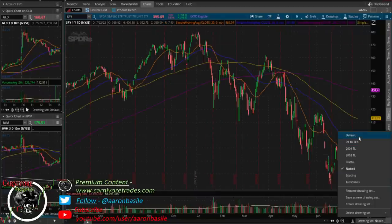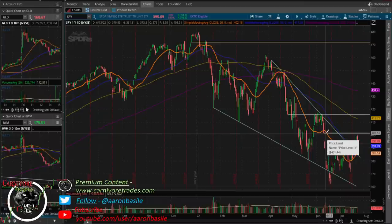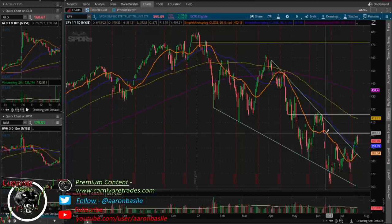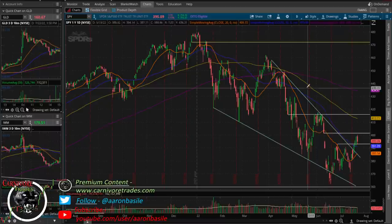On the SPY daily you can see we basically went up into that gap fill — we did pierce the round number of 400, with the high on Friday at 400.18. There will be a little more resistance into this gap fill, but overall a nice outside week for the market. Big picture, I still think there's a little bit more upside in this market but time is starting to run short, and I do expect more selling pressure to come into the market as we get into the later summer months.